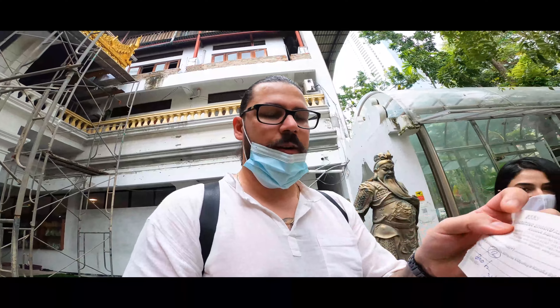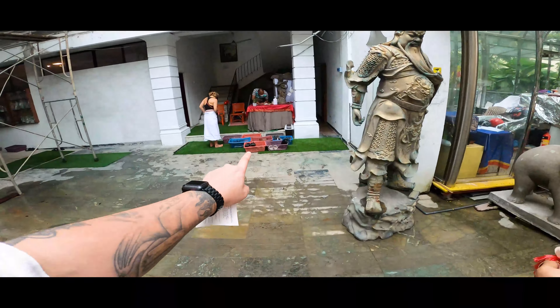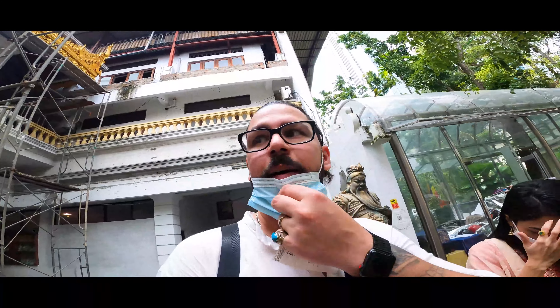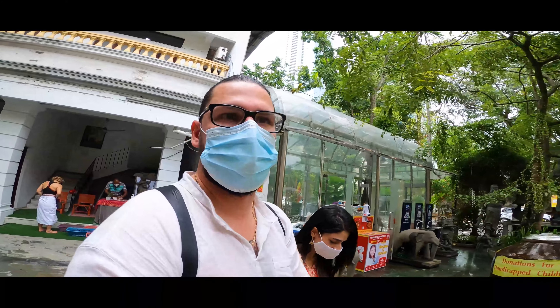So once you get your ticket over here — 400 Sri Lankan rupees per person — you take off your shoes, so we're both barefoot right now, and we're going to start heading that direction to see what's happening.